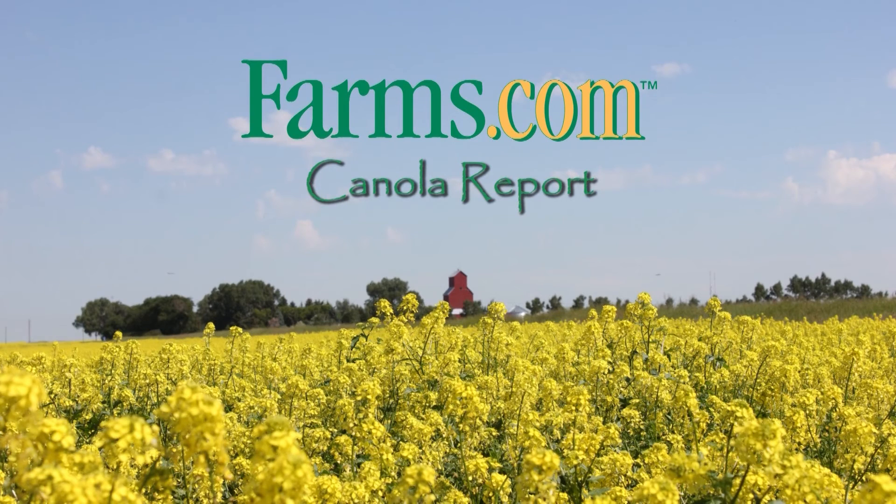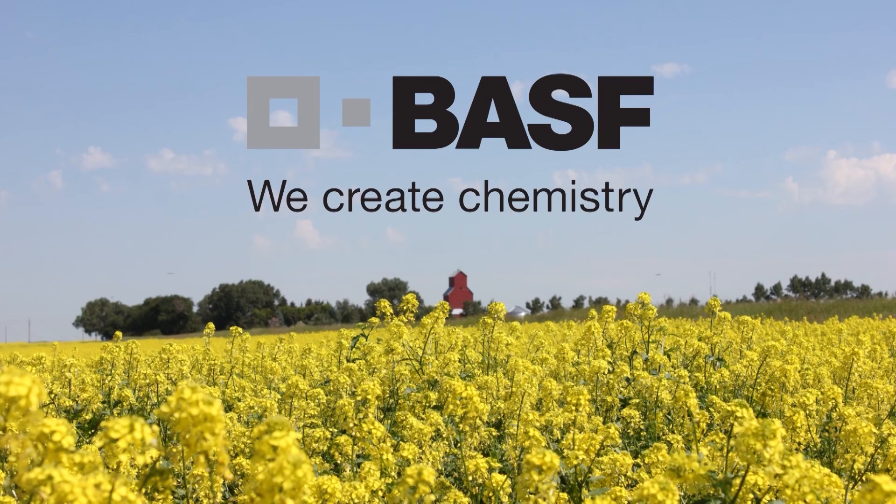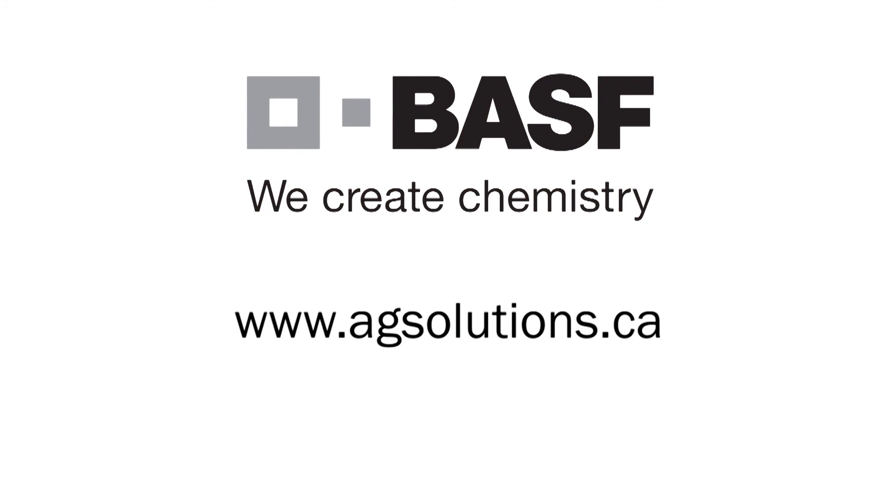So those are the four systems — three of them are PWM and one of them is the Hypro Duo React. For more information you can contact me at Sprayers101.com, a website with a lot of useful spray information for free, where you'll also find email and Twitter contact information. The farms.com canola report has been brought to you by the Clearfield production system for canola and BASF Canada. Visit www.agsolutions.ca.